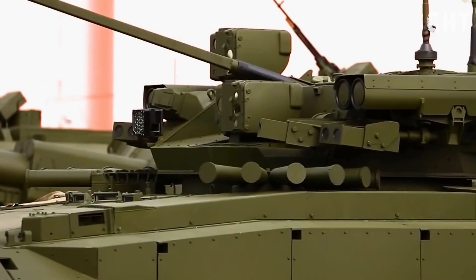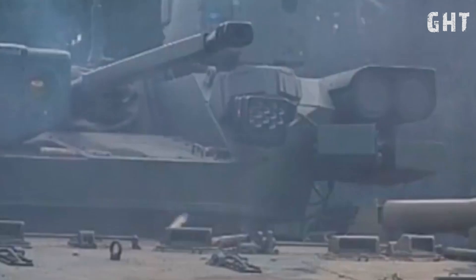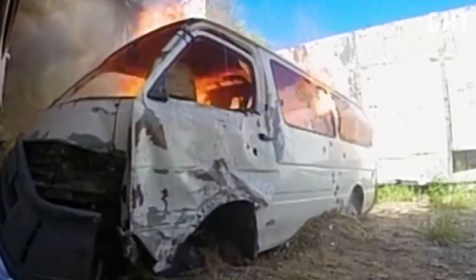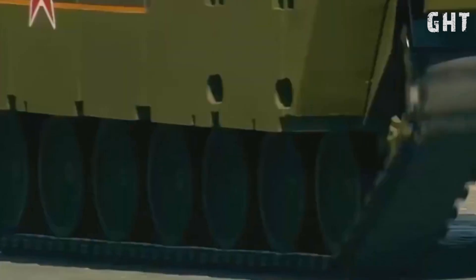The 2A42 can deliver both armor-piercing and high-explosive rounds with a maximum rate of fire of up to 550 rounds per minute. The 30mm cannon features a dual-feed system, allowing the gunner to quickly switch between ammunition types to engage different targets effectively.